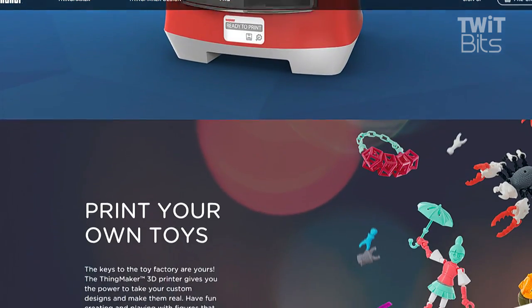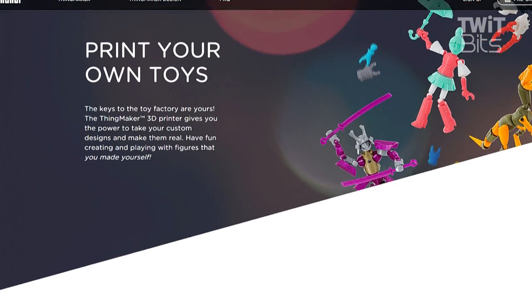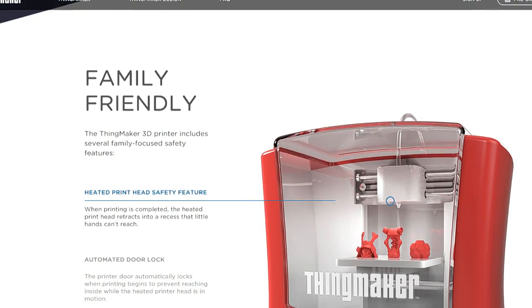The ultimate 3D printer for creative families — the ThingMaker, which is essentially a Mattel 3D printer, including an actual app that they worked with.